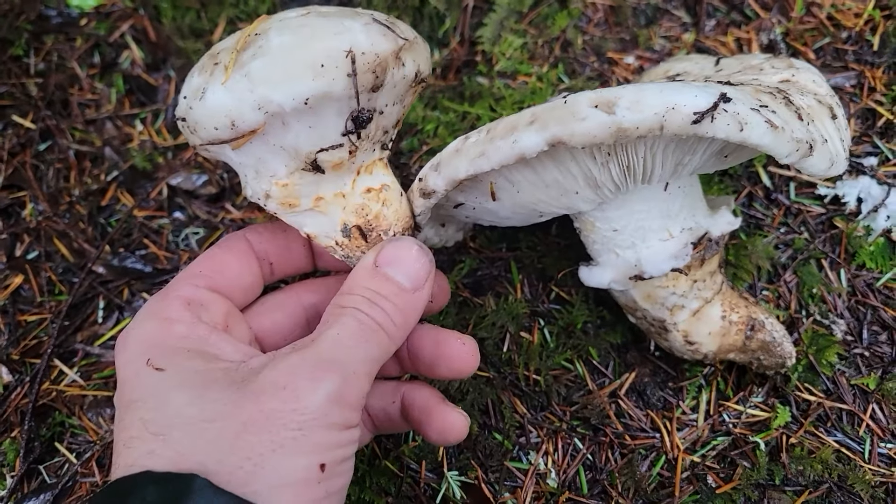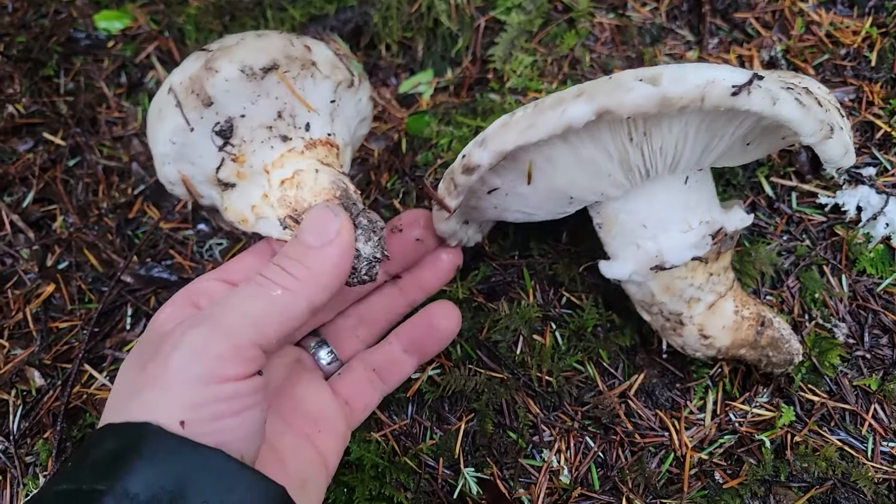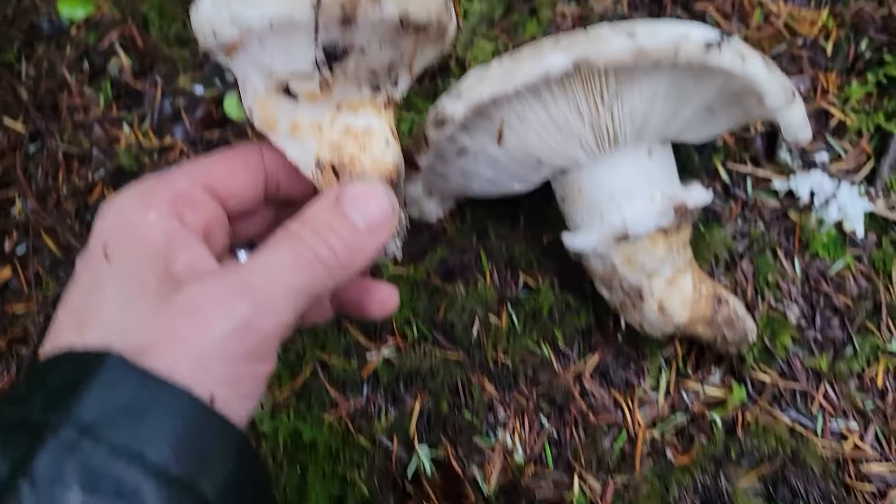These ones are getting pretty waterlogged — we're going to get them home and set them out on the counter to dry for a few hours. Beautiful Tricholoma — I hope you learned something about Matsutake today. I'm going to cut to some different footage of me finding a different patch of Matsutake. There are quite a few in this patch, and it'll give you an idea of the type of habitat you're looking in. They're a little bit diverse but they always like a coniferous forest, so let's check out this other footage.